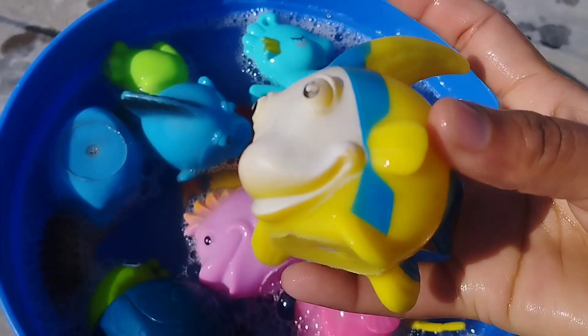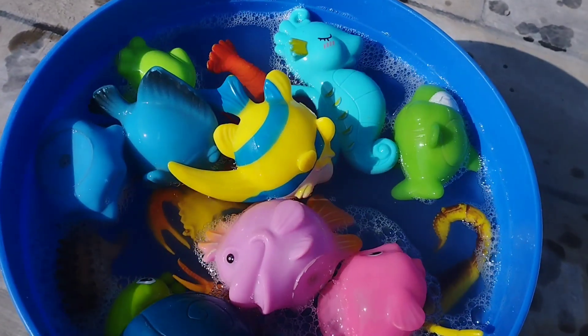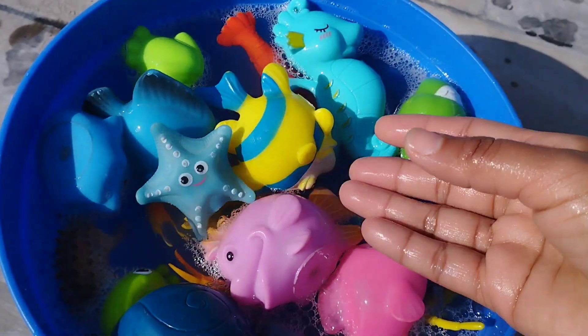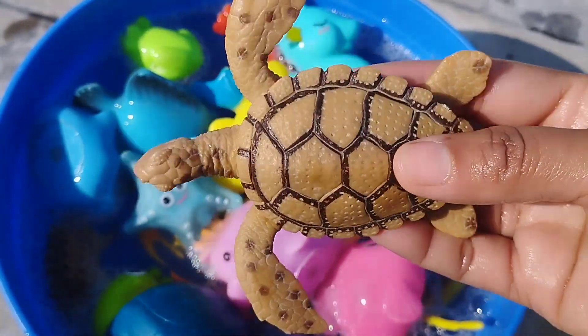The next one is a queen parrot fish. A turtle. This is a starfish. This is a fish.